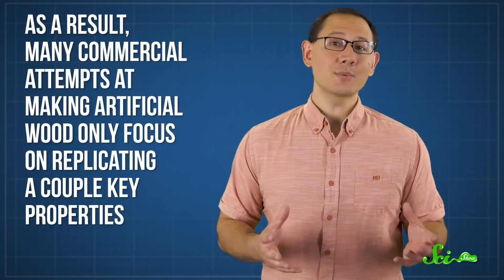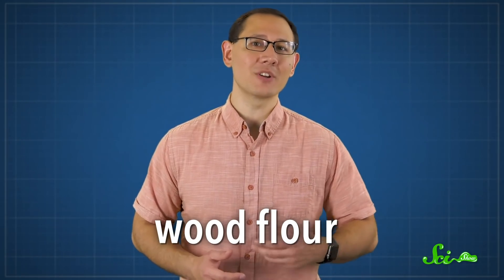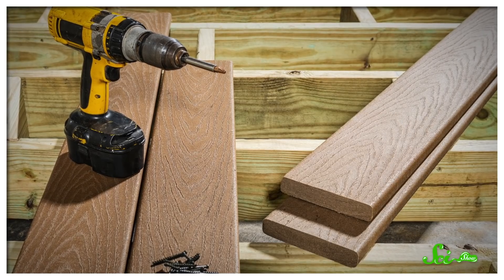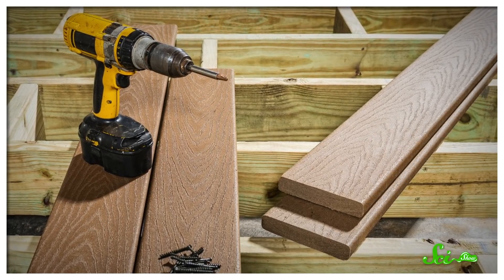There are other methods scientists could use to make wood-like structures, but they have similar drawbacks. So as a result, many commercial attempts at making artificial wood only focus on replicating a couple of key properties. For example, many wood substitutes are made by mixing actual wood byproducts—like wood flour, which is basically really fine sawdust—with some sort of plastic or adhesive. You've probably seen these wood-plastic composites in decks or lining your door. Since these composites are made of wood and plastic, they very often have properties that lie in between those of their constituent materials.